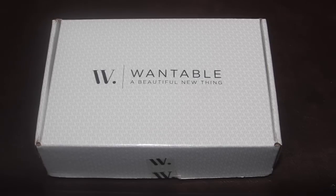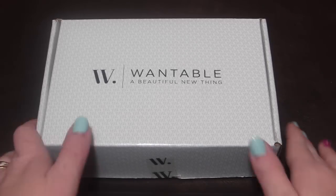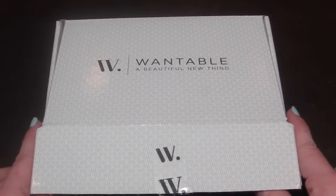I did receive this box for review purposes, but I have subscribed to Wantable in the past. It's one of those things — if I get a review box I'm happy, but if I don't I'll pay for it with my own money, no questions. When you sign up for Wantable you fill out a profile with your jewelry preferences.